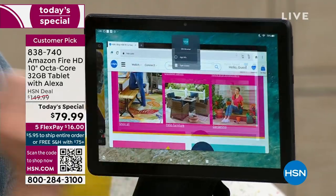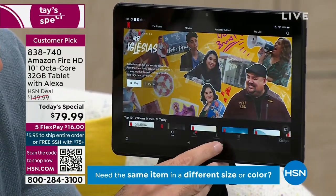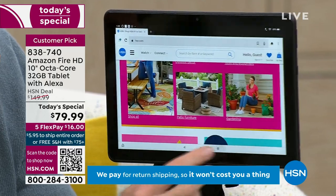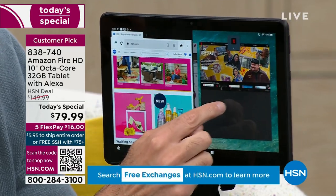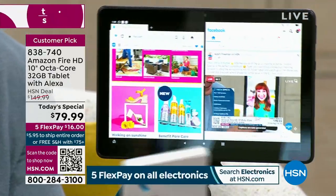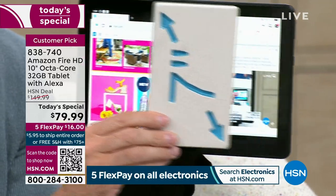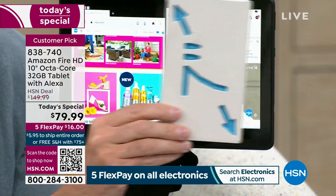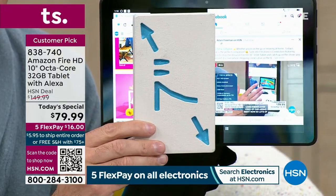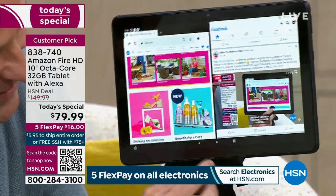You can multitask and split the screen — so I've got hsn.com on one side, and choose another app on the other, like Facebook or a game. Because it's a 10-inch tablet, each side is bigger than a 7-inch tablet — it's like having two tablets in your hand at one time. When you split the screen, you can really see what's going on on both sides.